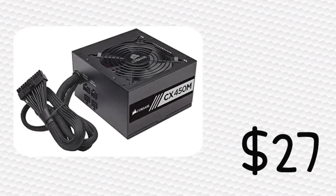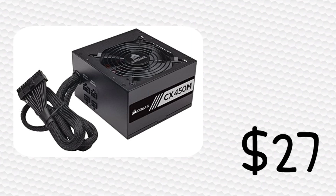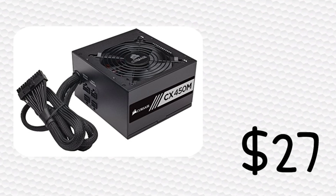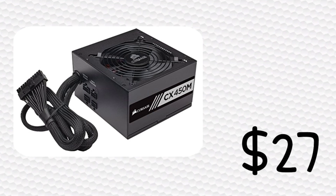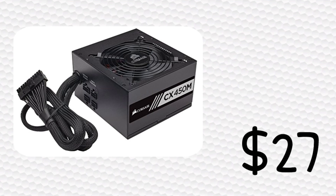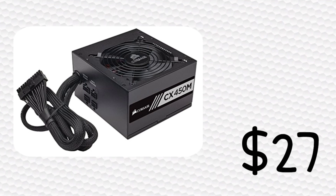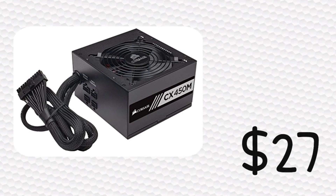For our power supply, I chose the Corsair CX450. This is 450 watts, so it'll power our system without a problem. It has an 80-plus bronze certification, meaning it's not going to be drawing more power from the wall than it needs to. Also, this is semi-modular, so for the price of $27, I definitely say this is currently the best deal on a power supply right now. If your system uses less than 450 watts, I definitely recommend this power supply.